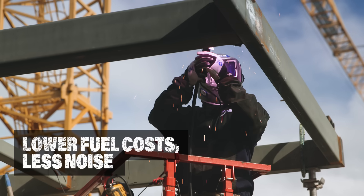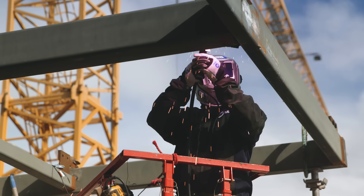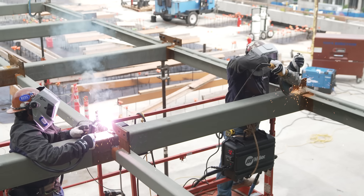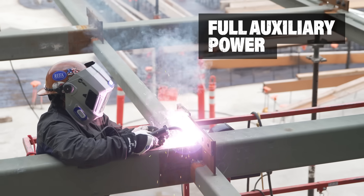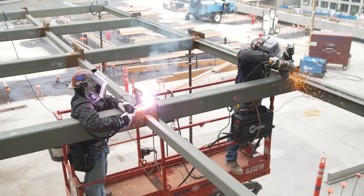Save fuel and reduce noise on every job. A Trailblazer exclusive, advanced auto speed ensures the engine never runs faster than necessary. A 23.5-horsepower Kohler engine delivers up to 12,000 watts of clean auxiliary power, eliminating power spikes so welds are cleaner and jobsite tools can run without interruption.